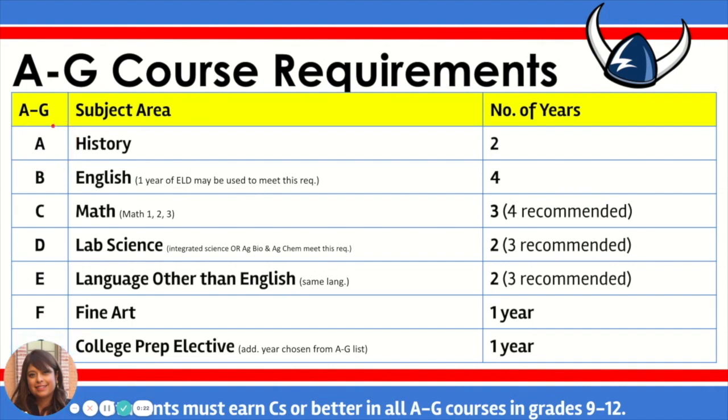For area A, which is history, students are required to complete two years. For area B, or English, students are required to complete four years, and this may include one year of ELD for those students in the ELD program. For area C, which is math, students are required to complete three years, and four years are recommended. At North Salinas High School, students take integrated math, therefore we will take Math 1, 2, and 3 to meet this requirement.